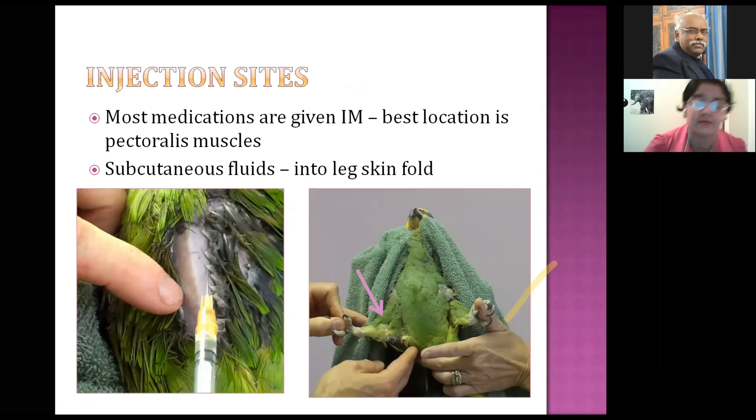For medication in birds, most of what you give in hospital is going to be IM. The best location is the breast muscle or pectoralis muscle. Birds have a very big sternum with a lot of muscle because they are flighted animals. Wet down feathers and move them aside to inject, staying as close to the midline as possible with a small needle to avoid going through into the chest or abdominal cavity. For subcutaneous fluids, go into a leg fold — there is a triangular fold of skin between the legs. Always make sure your fluids are warmed before giving them.